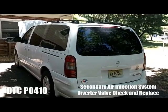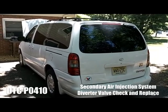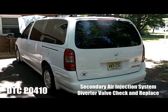Hello everybody, this is Buck WSR Weezer, coming to you today with a video about this 2000 Oldsmobile Silhouette minivan.